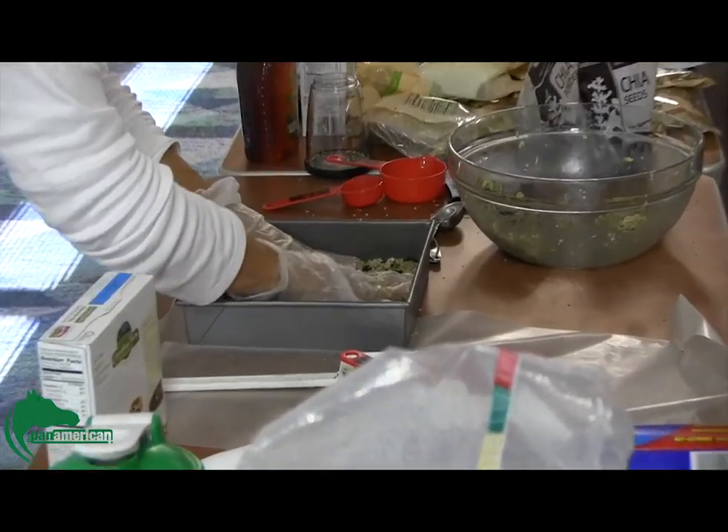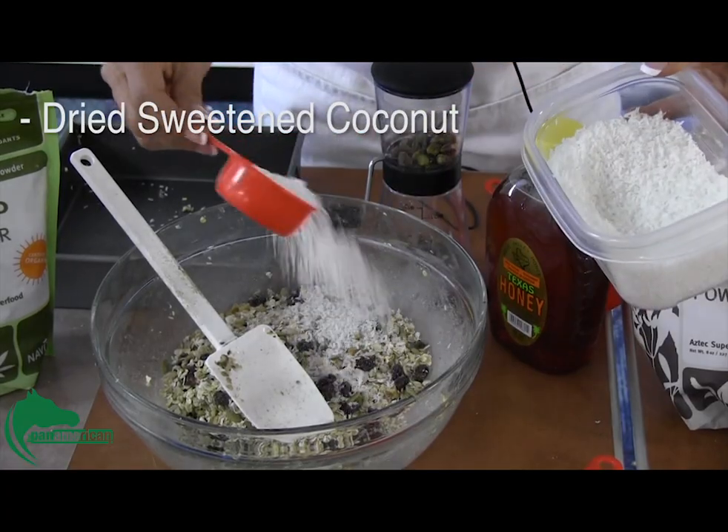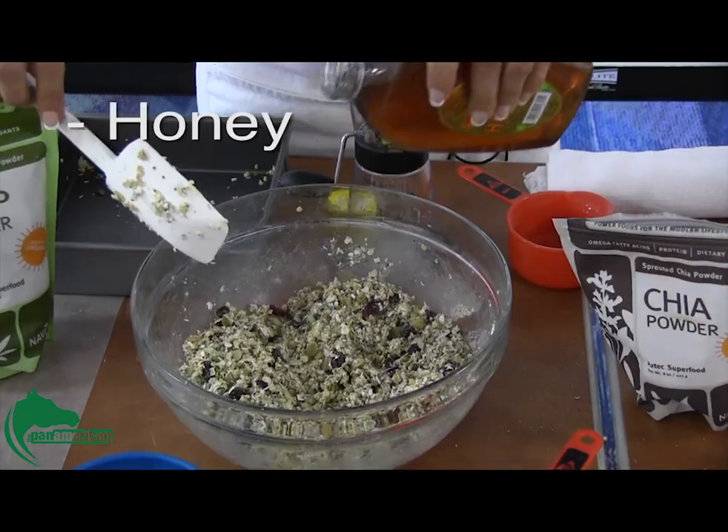Libby Salinas made a protein bar for someone on a high protein diet by mixing oatmeal, dried sweetened coconut, raisins, milk, and honey.